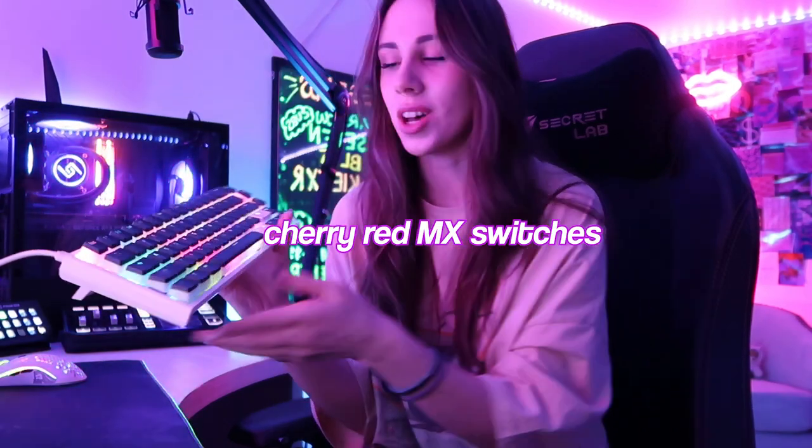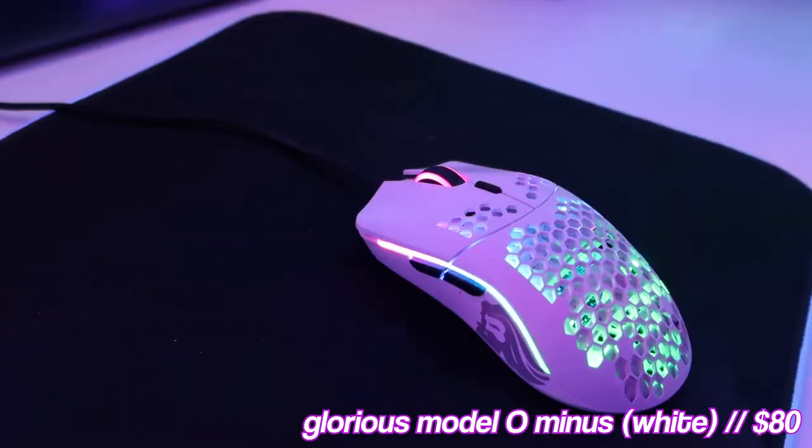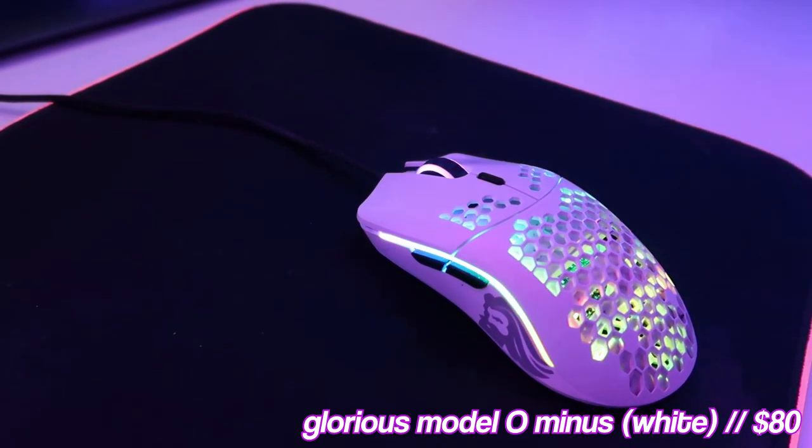On top of the mousepad I have my Ducky One 2 Mini keyboard that I got recently, and then I have the Glorious Model O Minus mouse — because I got small hands apparently. It's super light and I get a lot of depth with it, so 10 out of 10, would recommend.